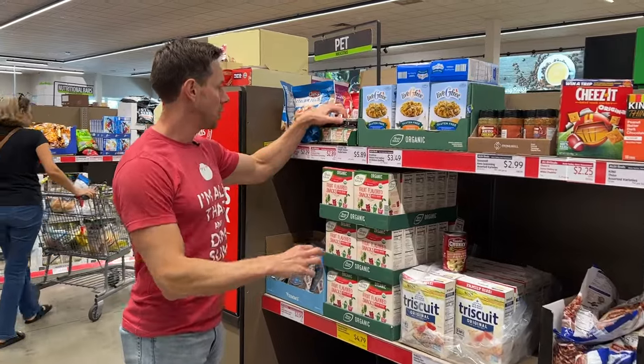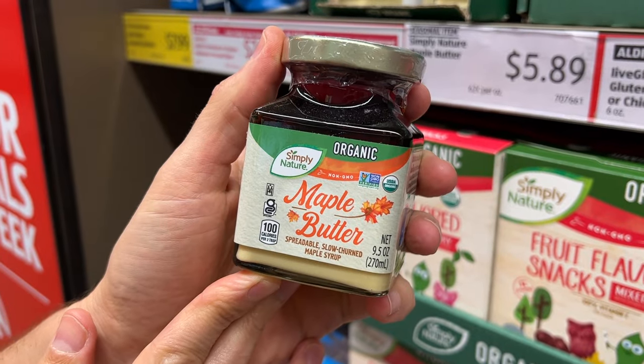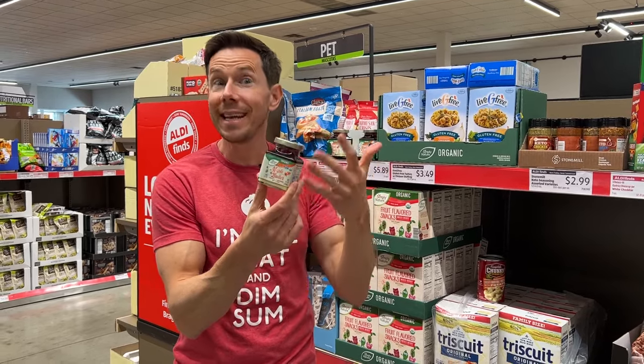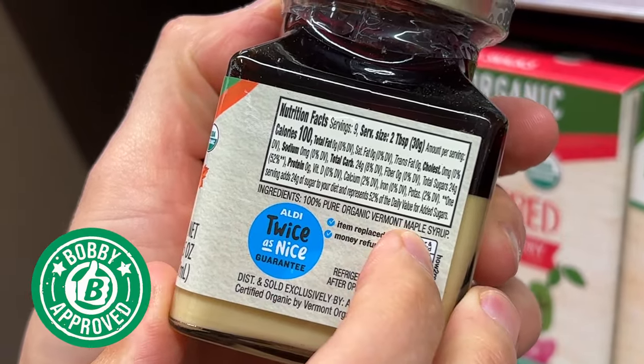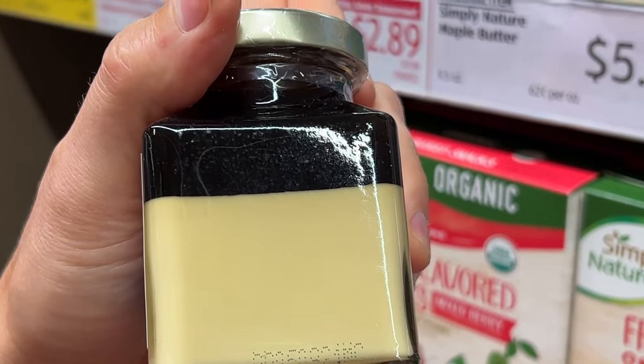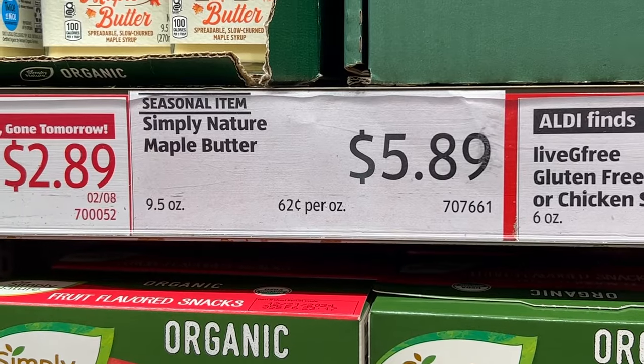There's one last Aldi find on the wall here. You might look at this jar of maple butter and think no way it's Bobby Approved — it looks like sugar and oils in there. It's not. It's actually one ingredient: organic Vermont maple syrup. What they do is churn the bottom part so it's kind of like a paste, very nice to spread on toast. The top part is liquid, so you can drizzle it on pancakes. It's very seasonal, and at that price you might want to try it.